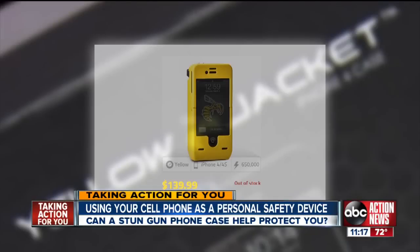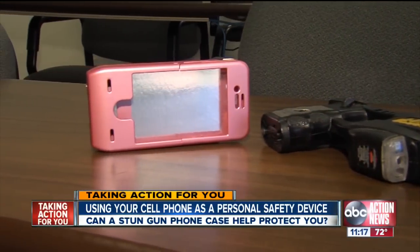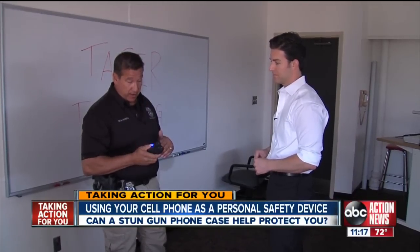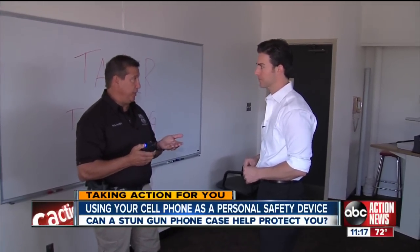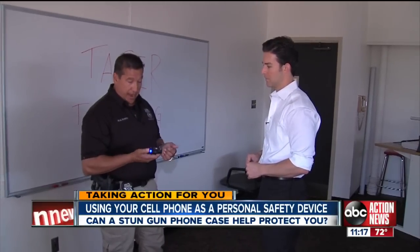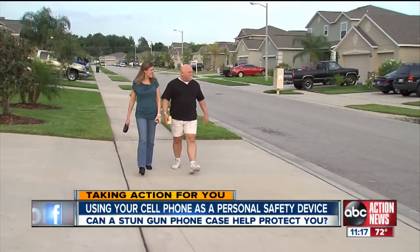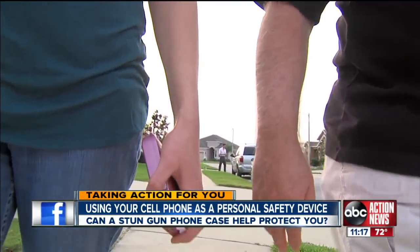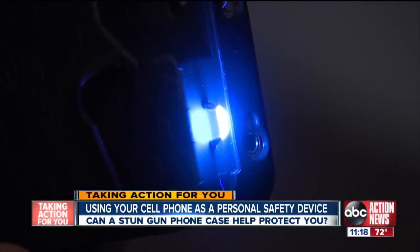But is the $140 price tag worth it? Rivera says it's up to the buyer. He thinks it's a huge deterrent — just hearing that sound, that arcing from pole to pole, could be a deterrent in itself. Kelly says that's all she hopes for if she ever found herself in a shocking situation: it would stun somebody enough for you to at least get away, get a head start, and get out of there.